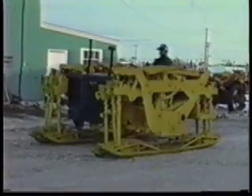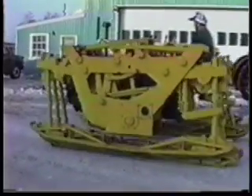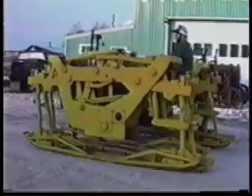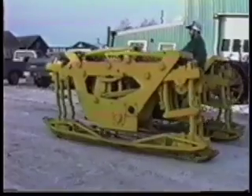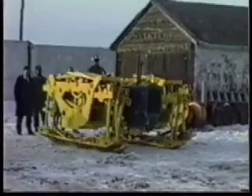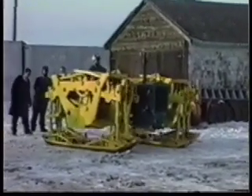This contraption was designed and built in 1949 by a fellow who owned a sawmill. Reynolds says the unit worked okay on level ground, but hills and rough ground were difficult. It may not be practical, but it's downright entertaining.